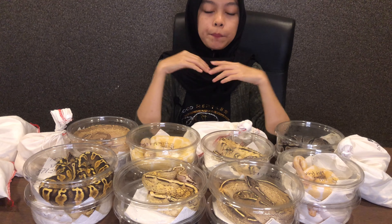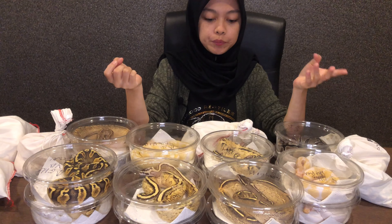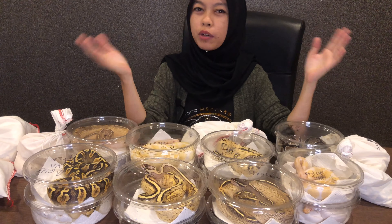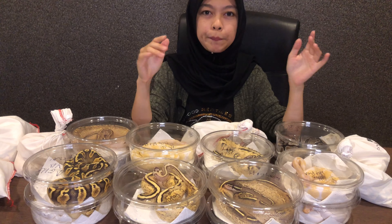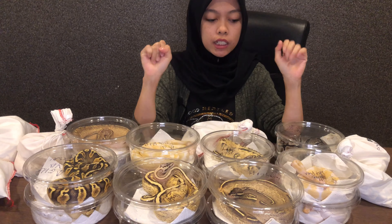Sepatutnya sampai bulan 4 hari tu, tapi Covid happen and it's September — didelay 6 bulan. So ok tak apa, jom kita tengok ular-ular ni.